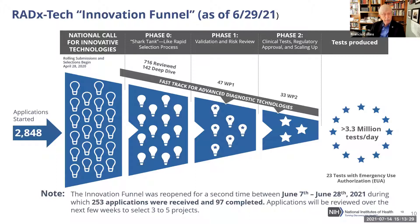We reopened the funnel in June because there was a continuing interest and some additional funds provided by Congress, so we have another group coming through with new bold ideas that will add to our capabilities.